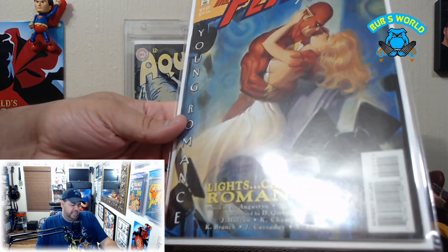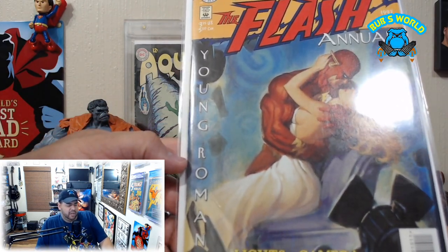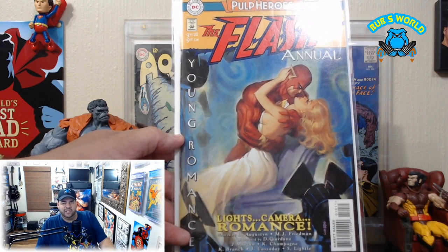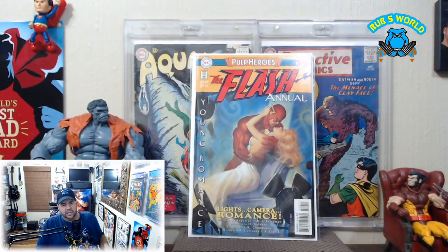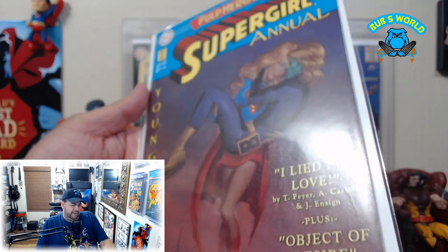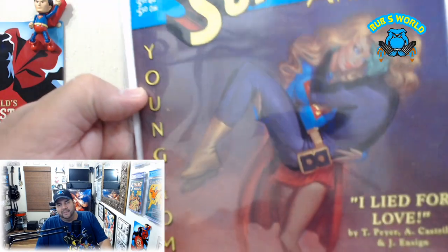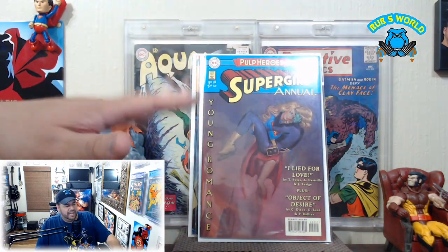Next — I think this is some more Chiodo, Joe Chiodo — the Flash Annual, these Pulp Heroes Young Romance series they were doing. I picked this one up and another one: the Supergirl Annual, 1997. I like the Flash one quite a bit — Flash looks a little extra muscular there but the lady's looking perfect. The Supergirl one is a bit much; I didn't pay much for it so I'll probably let that one go.